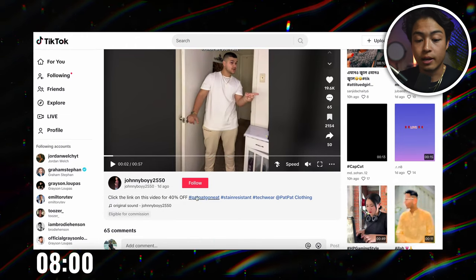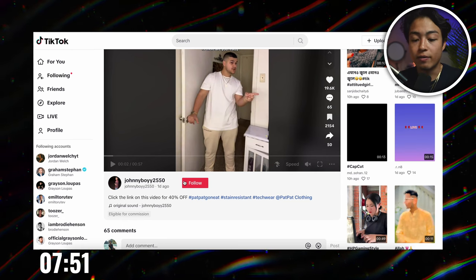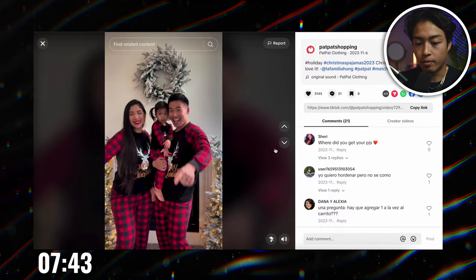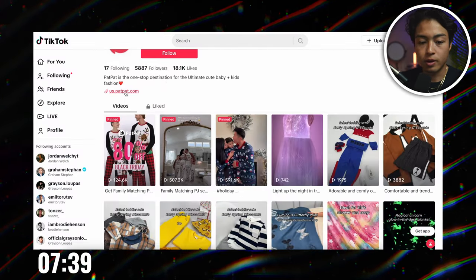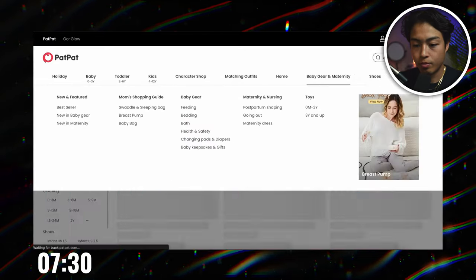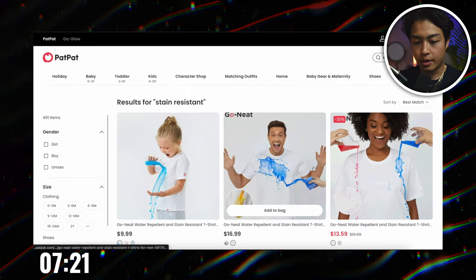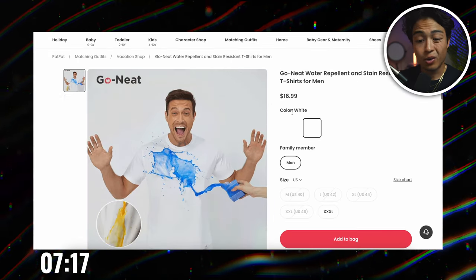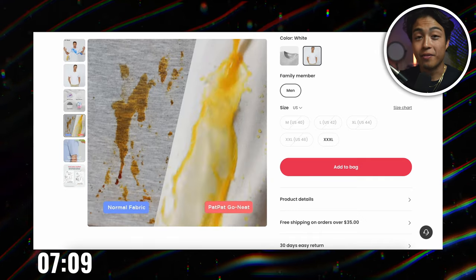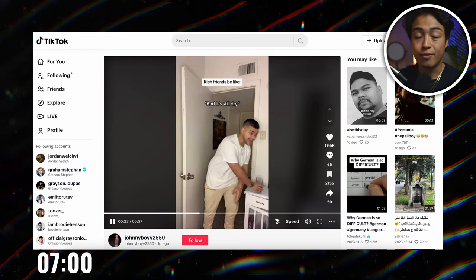This is a TikTok shop video eligible for commission — this guy gets a commission on every single sale he gets. This is the main account. Let's hit their 'shop now' tab and see where this directs us. So this is the stain resistant shirt they're selling — only $16.99. This is a really cool product, and that ad is fire. This is a really good one. Let's go through the process of how I would start to vet this product.